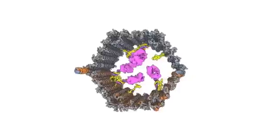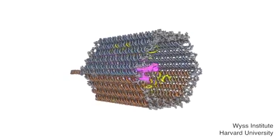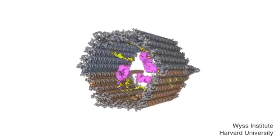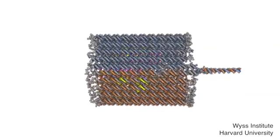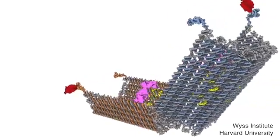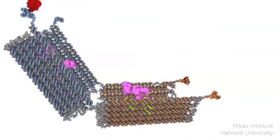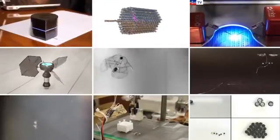Number 1: DNA Nanobots. If genetic material is sequenced just right, it can create a microscopic structure capable of following a prescribed path and delivering a destination-specific payload. Hopes for the development are high, as someday they could be useful in seeking and destroying cancer cells without damaging healthy ones nearby.